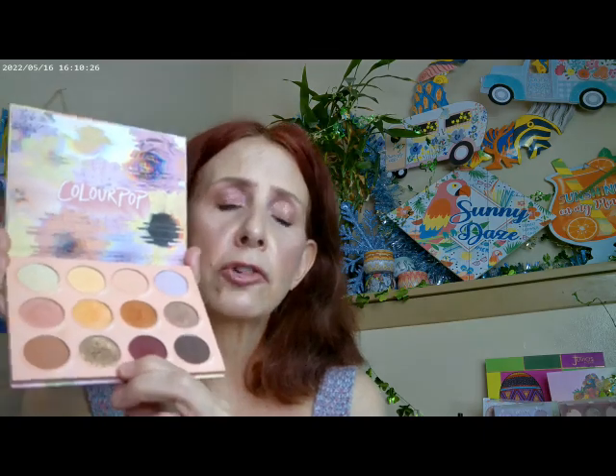I also used one of their new formula glitters. I put that in the crease and right below the brow, so that's adding a lot of shine. The other thing I did was add a ColourPop Jelly Mud Shadow — this one is a really fun, sparkly pink and I have it on the lid today. I think it worked out pretty well.